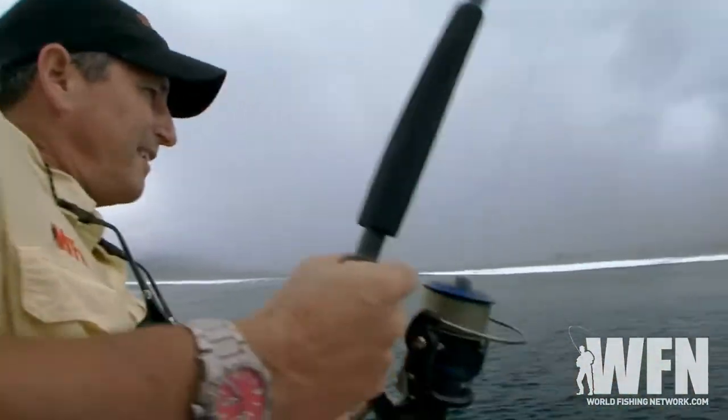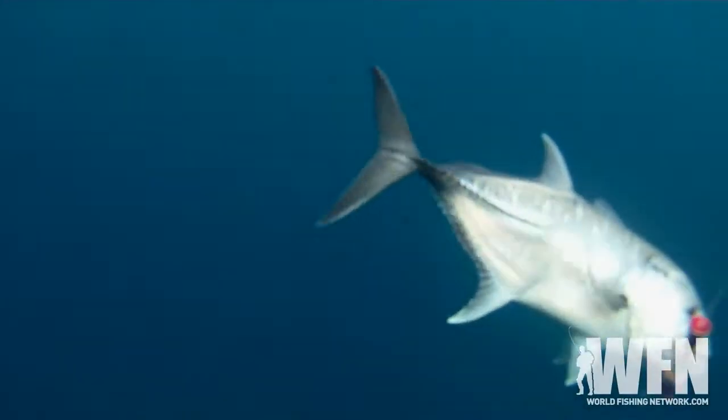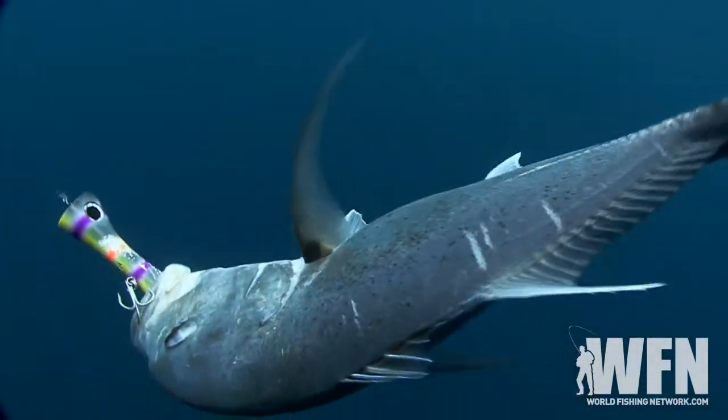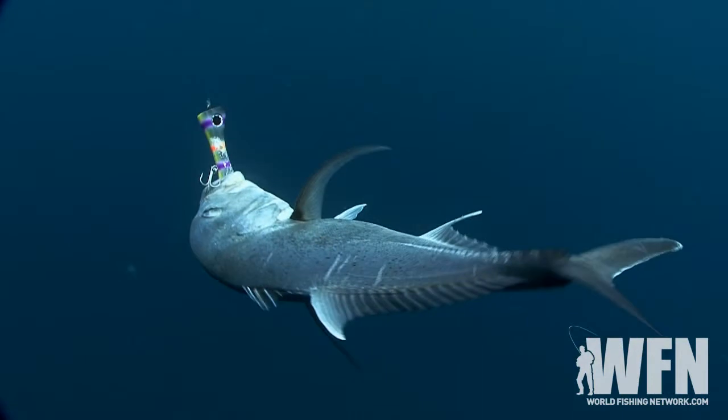Oh my God, what a powerful fish. Little one, but how fun. This gives us a chance to see what these guys are.